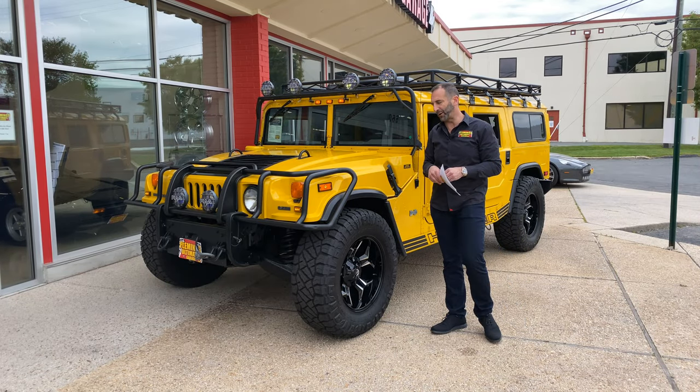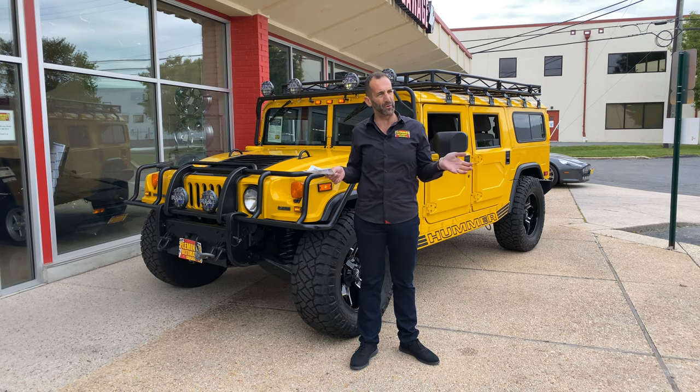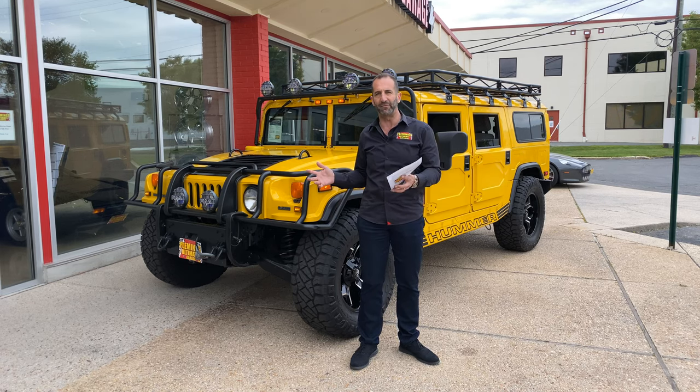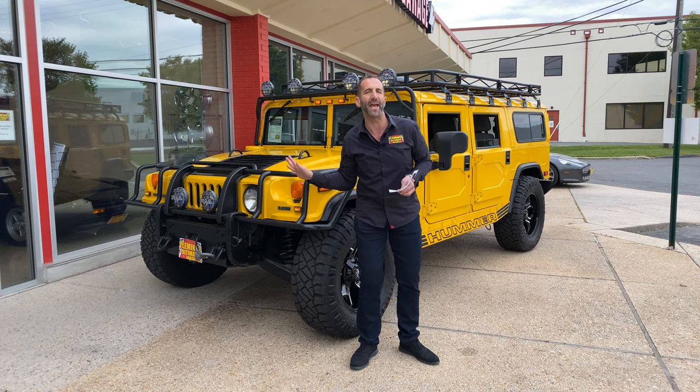Hi everybody, thanks for joining me today on one of my favorite vehicles in the world. When I say to you, well Tony, of course everybody loves a Hummer — people love a Hummer, but they don't know why they love a Hummer. I'm going to tell you why a Hummer is legendary. I'm going to show you a couple things about it that you may or may not have known. These are very different animals.